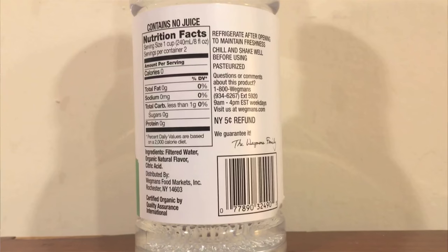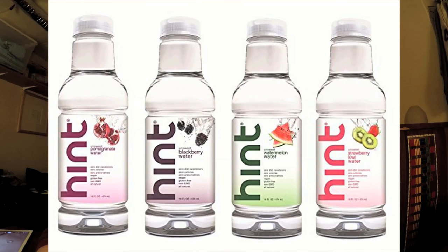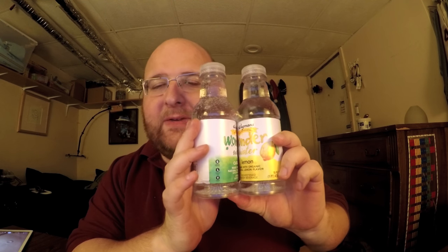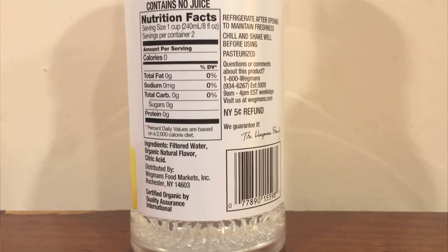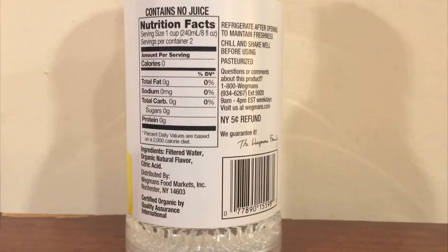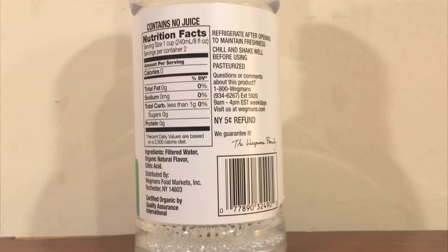Both say to chill and shake them before you drink — I'm not going to chill them, I never do that in my videos, but I will shake them a little bit. Both of these seem like a copy of the water beverage called Hint, which I have not reviewed yet, but the bottles look almost exactly the same shape with the same kind of lid. The ingredients for both include filtered water, organic natural flavor, and citric acid. One small difference is that the lemon one has zero grams of carbs and the cucumber one has less than one gram of carbs.